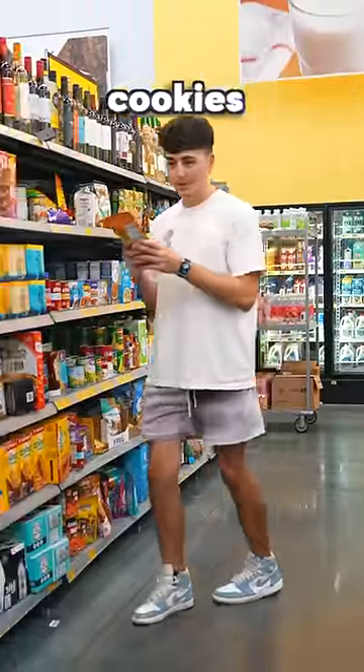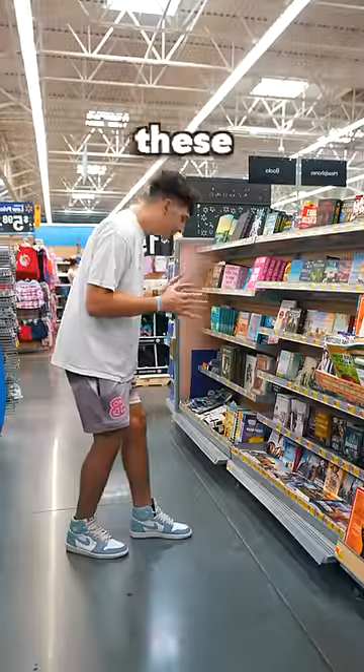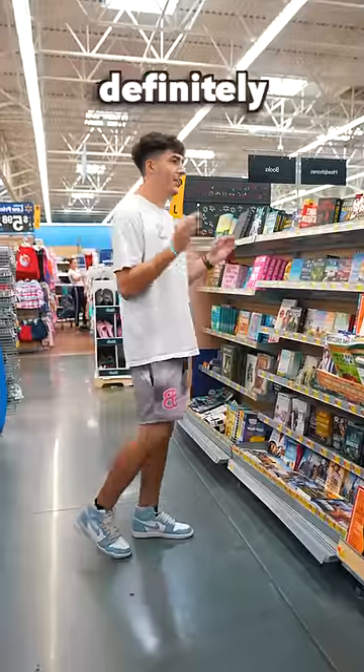Peanut butter chocolate chip cookies — a dollar. Damn. This piece of paper was literally $250. All these books are $6 to $7. There definitely has to be something cheaper.